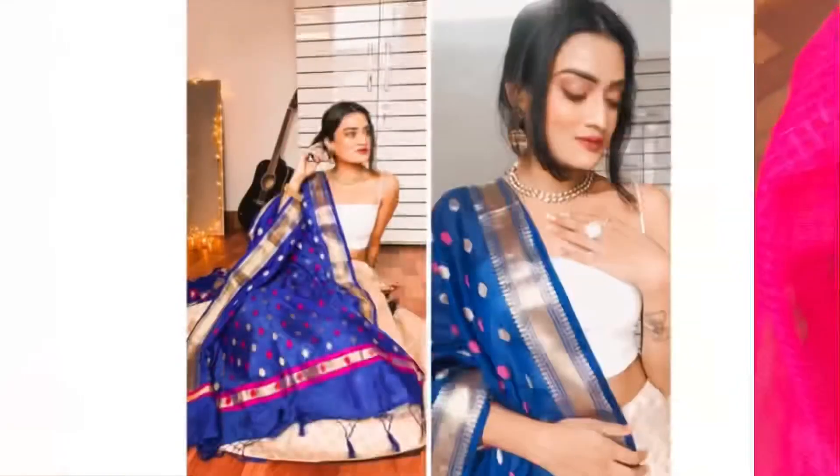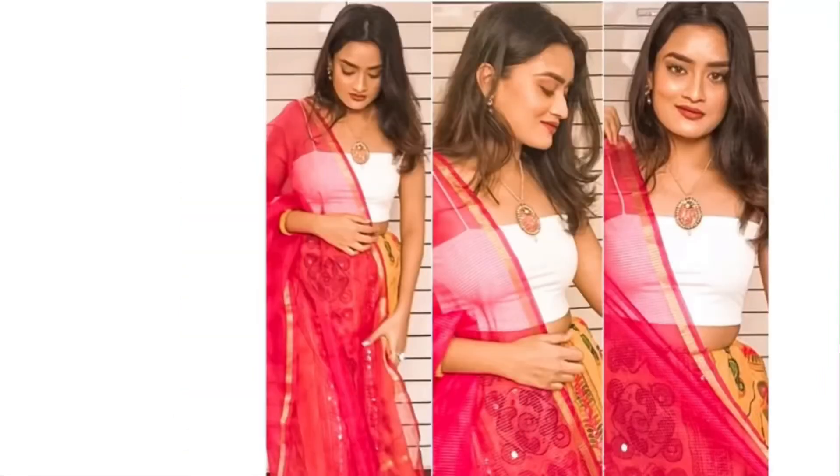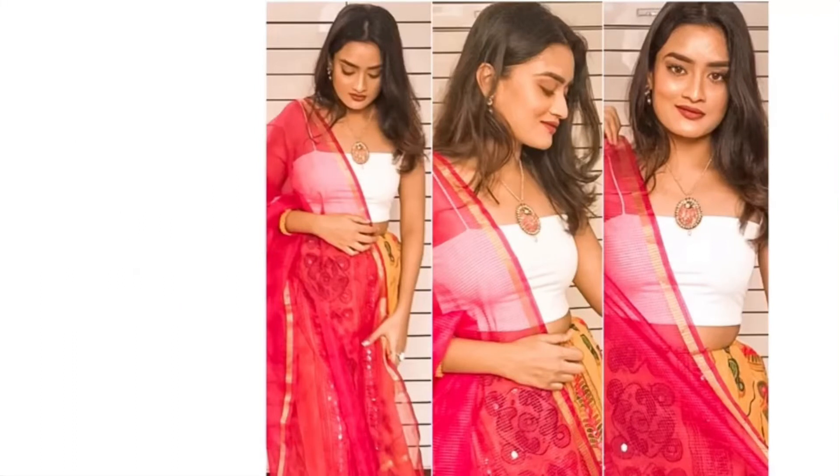Guys, I hope you enjoyed this video! See you in the next video soon. I love you all so much. Don't forget to like, comment, and share. Bye bye!